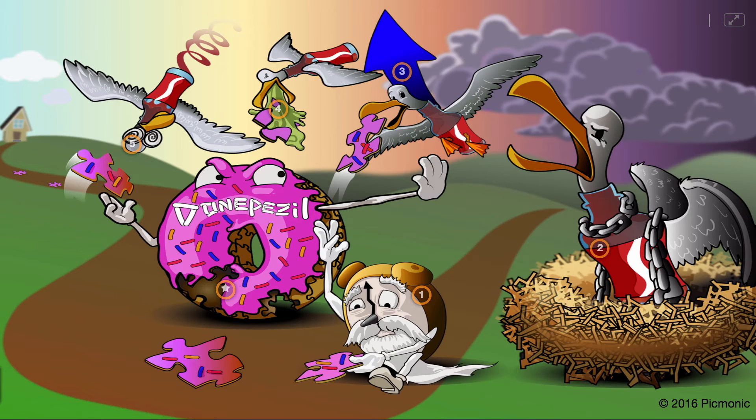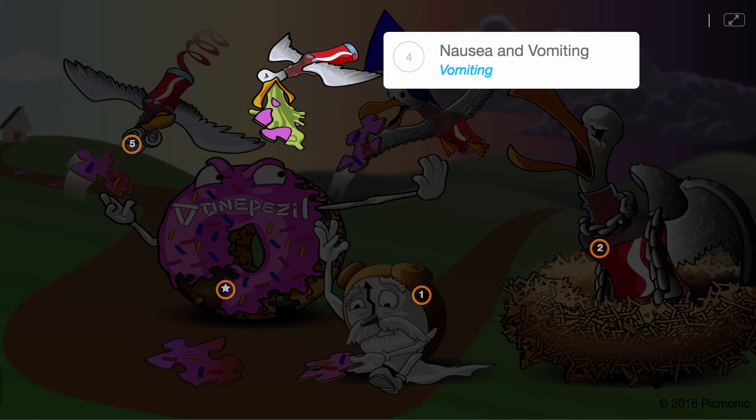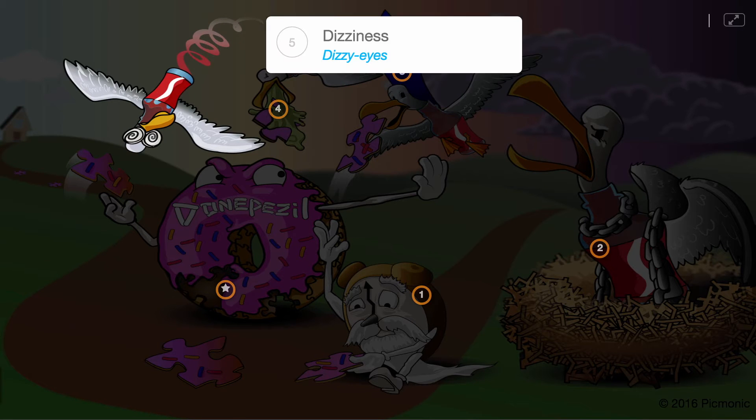Side effects of this drug are due to excess cholinergic activity and include nausea and vomiting, shown by the vomiting seagull, and dizziness, shown by the seagull's dizzy eyes.